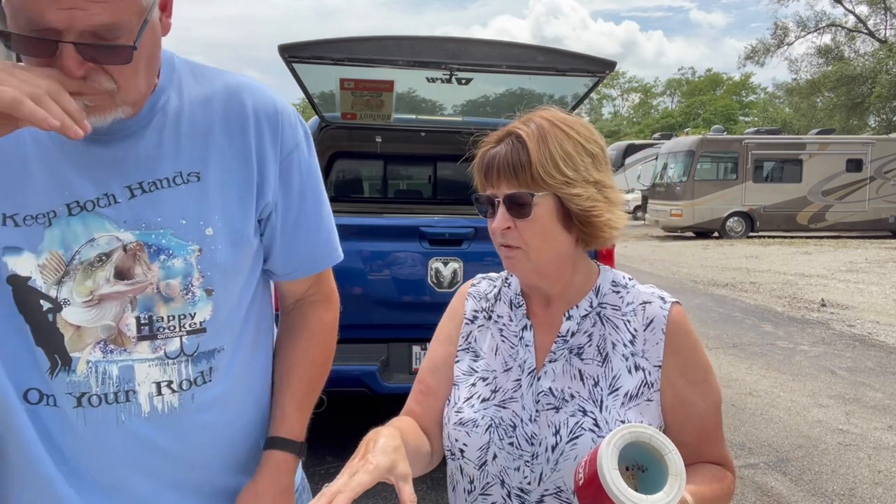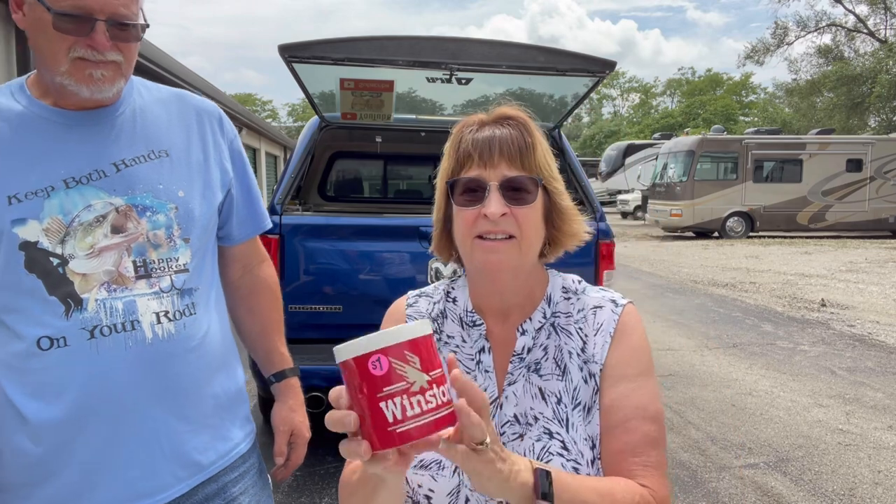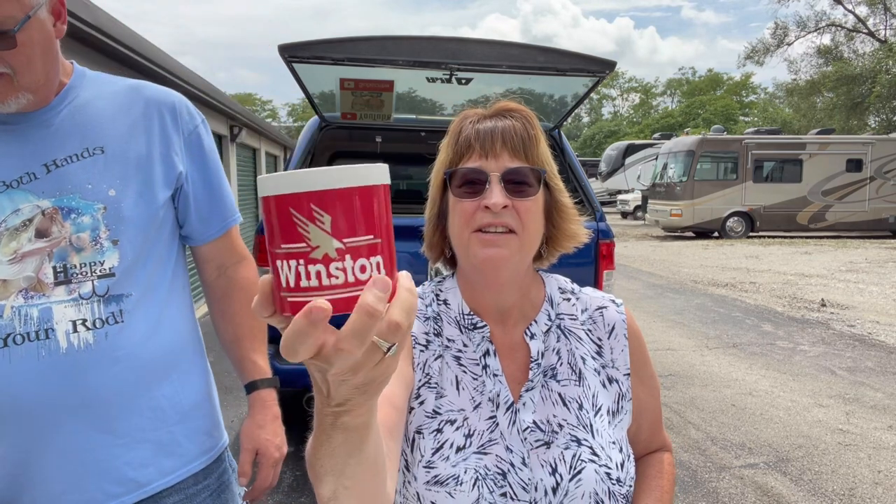We had a similar one from an estate sale that you did very well on. Look at this — a Camel Winston tin. Yes, that's cigarettes. These are selling for $15 to $20. I'll take it home, give it a good bath, and it will be listed.